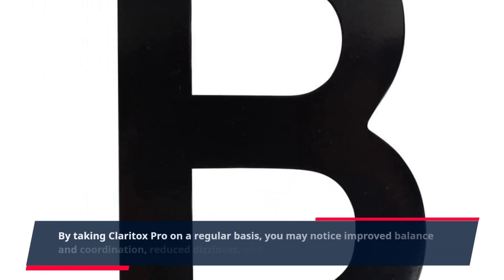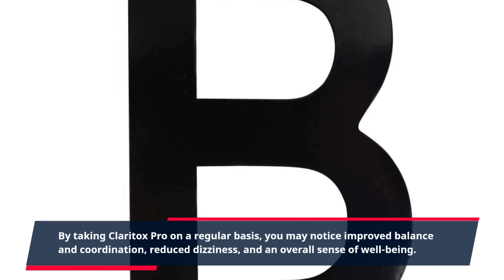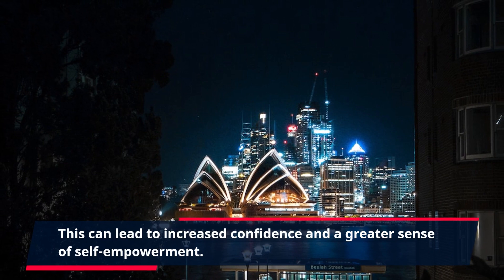By taking Claritox Pro on a regular basis, you may notice improved balance and coordination, reduced dizziness, and an overall sense of well-being. This can lead to increased confidence and a greater sense of self-empowerment.